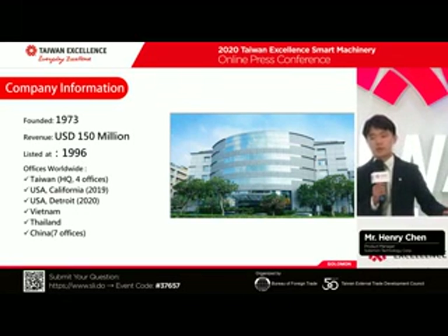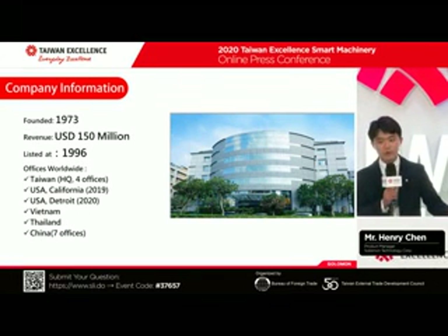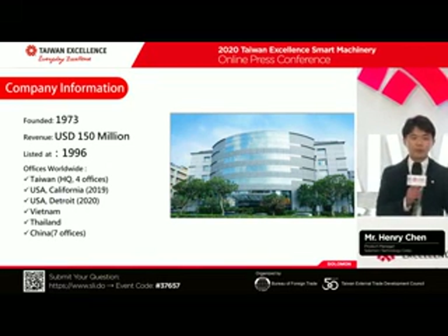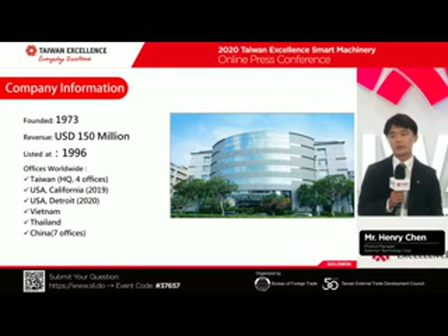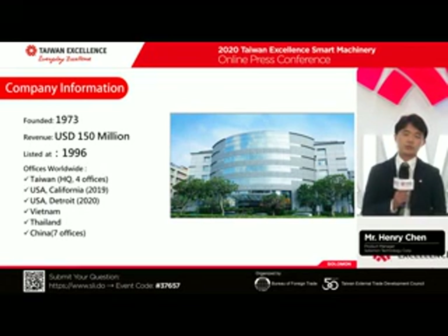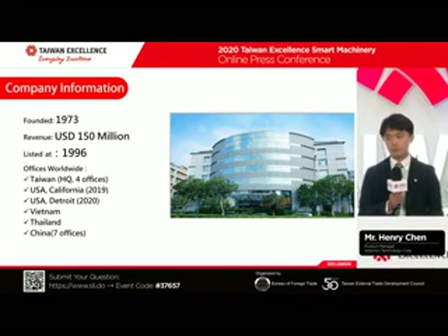Solomon Group started from 1973, almost 50 years of history already. We are a listed company offering services around the world, including Taiwan, US, Southeast Asia, and China. We have regional distributors to give you full support.